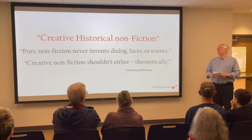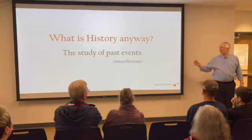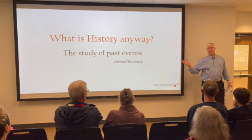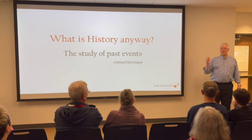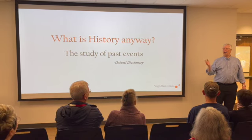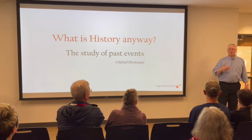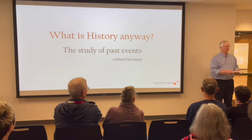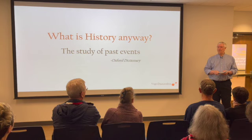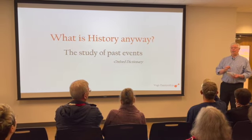When you relate this to history, the question comes up: what is history anyway? The Oxford Dictionary says it's 'the study of past events.' But can you really study a past event? Like each of you on your trip over here — you had an event that happened, but right now none of us could show it to anybody else for them to study. The past event happens and it's gone. So you can't study a past event directly.